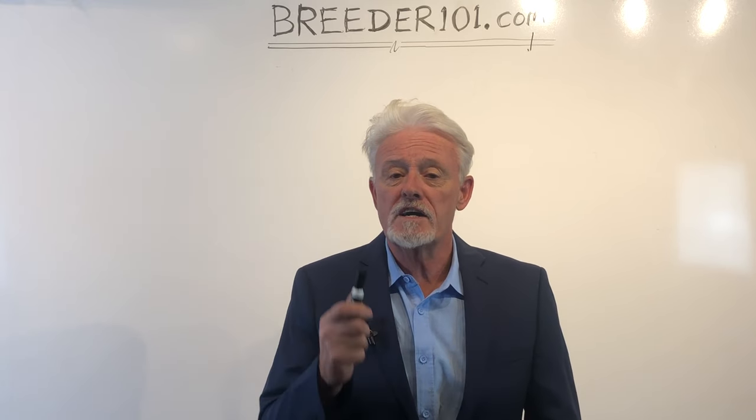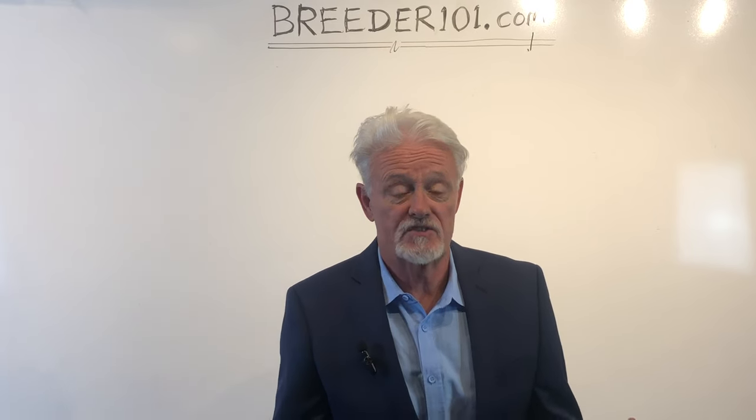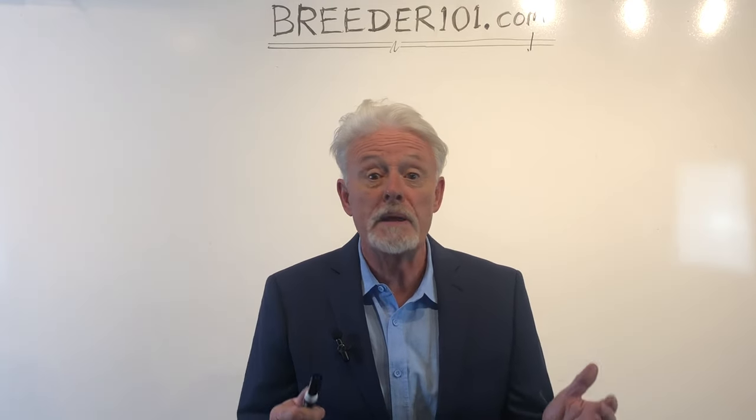I'm going to talk about five common mistakes that you can avoid, and you don't have to be a rocket scientist for this. This is stuff that you need to know and people typically won't tell you. So let's get started.